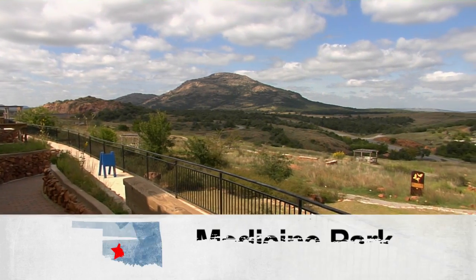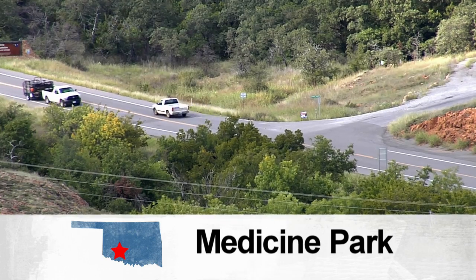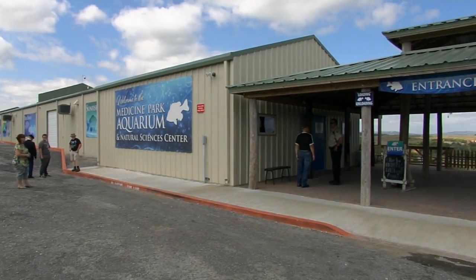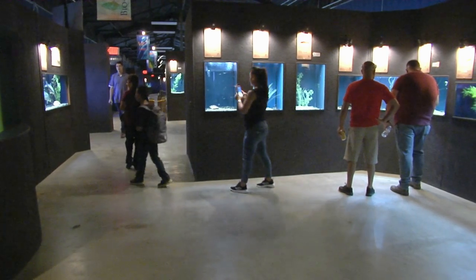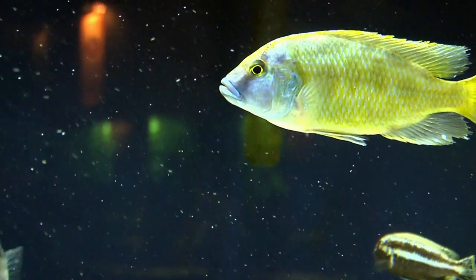At the foothills of the Wichita Mountains in southwest Oklahoma sits the community of Medicine Park, and they have a world-class attraction worth the drive — the Medicine Park Aquarium and Natural Sciences Center. In southwest Oklahoma we didn't have a zoo, aquarium, science center, or botanical garden, so that's what the Medicine Park Aquarium and Natural Sciences Center serves: a native wildlife zoo, aquarium, botanical garden, and science center. Medicine Park is just a perfect location for a natural science museum and aquarium.